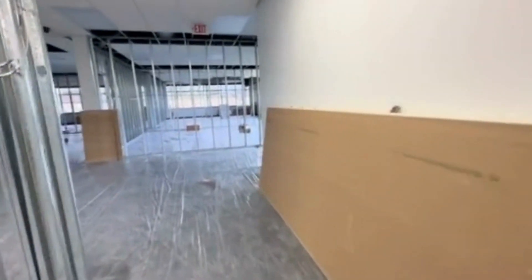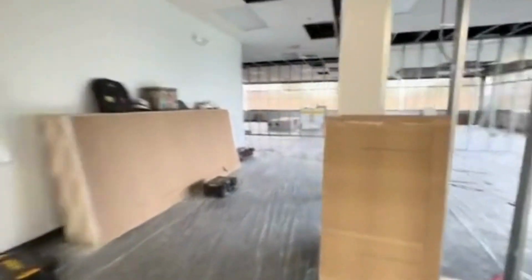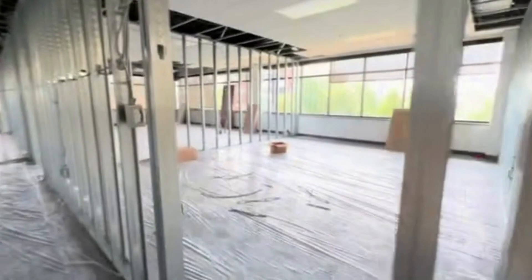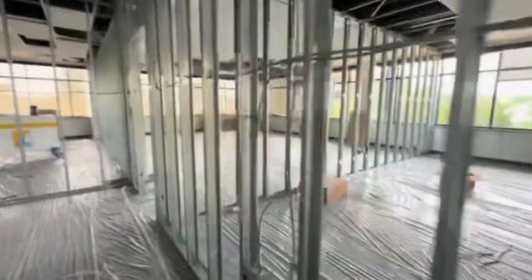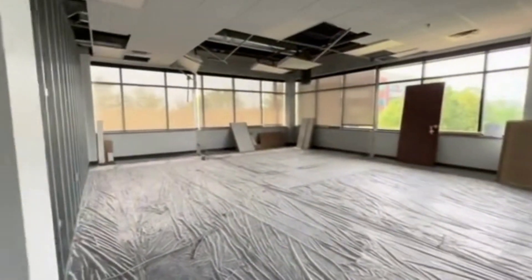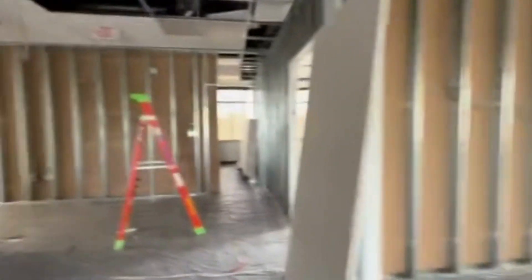Some more drywall. And then we've got a couple more classrooms here — again, beautiful windows. It's going to be such a wonderful help to the classes. And then over here, they actually are getting the drywall up in one of the first classrooms, and they're moving quite quickly.